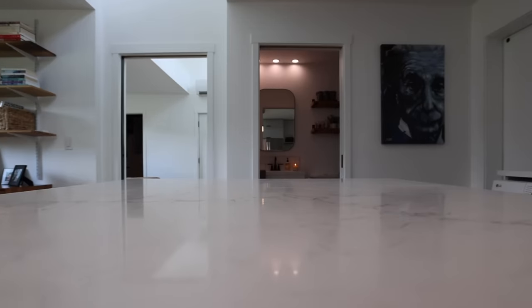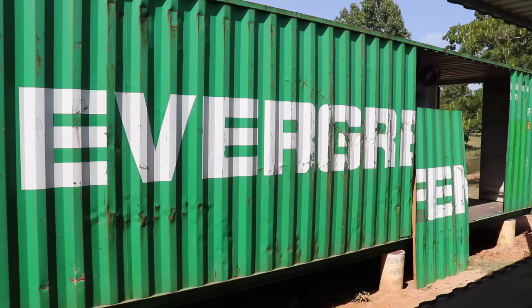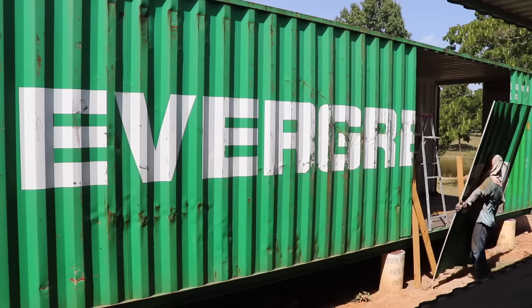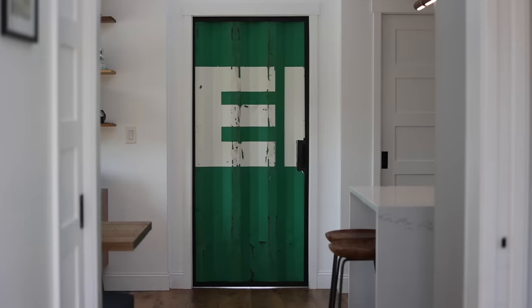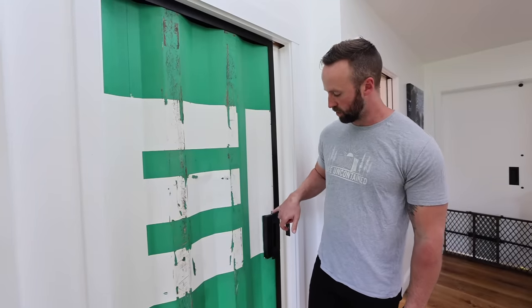Coming off the bathroom is our master bedroom, but one thing I wanted to point out is the door. I took a cutout that we had left over from cutting out the shipping container walls and made a door out of it. It came out really good — I still have some caulking I want to do around it.